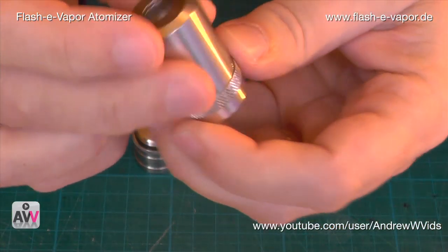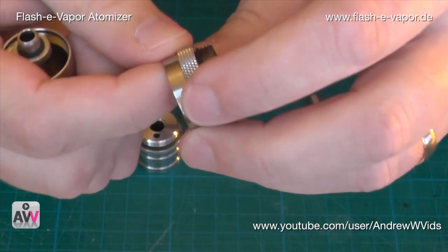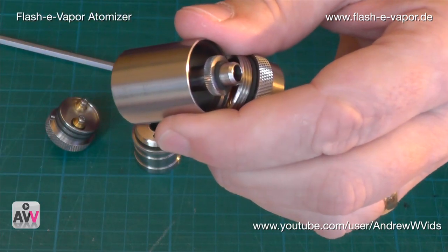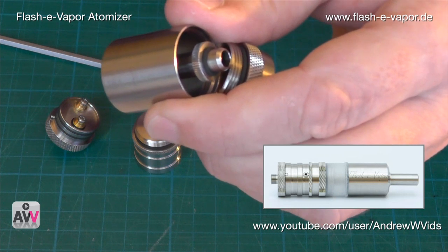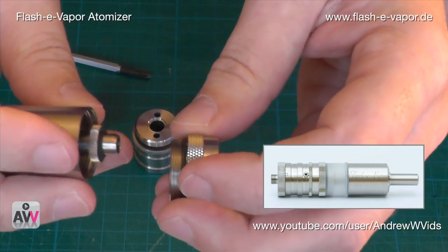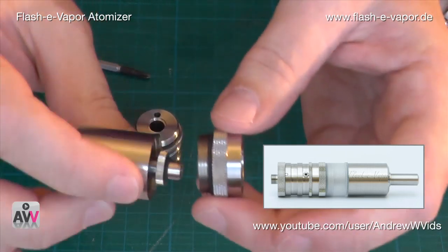Moving on to the next piece — let's take this apart. This is our top section, and there's another piece here. Undoing that with the nice knurled steel — this is our mid-section or connector. You can extend the tank: as it stands it holds about 5.5ml of juice, which is considerable. With the extended version you can up that to over 9ml, which should be enough for a day or two for most people.